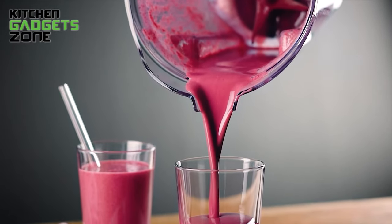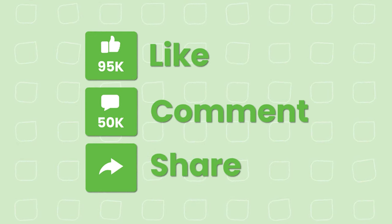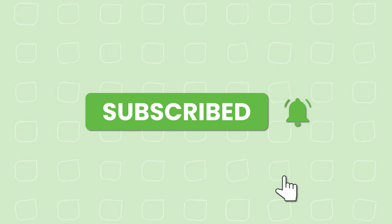That's all for our video about smoothie recipes. If you enjoyed our video and found it helpful, please hit the like button, comment, and share. Don't forget to subscribe to our channel for more videos like this on your feed.